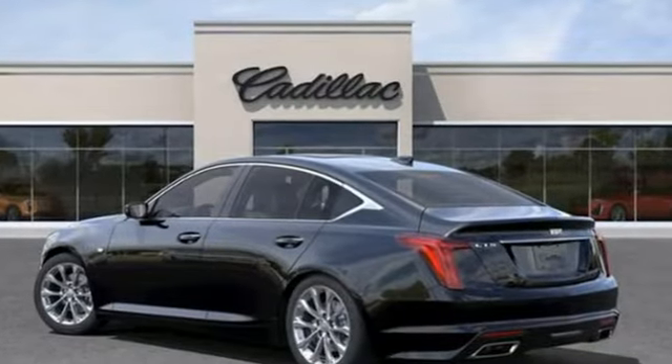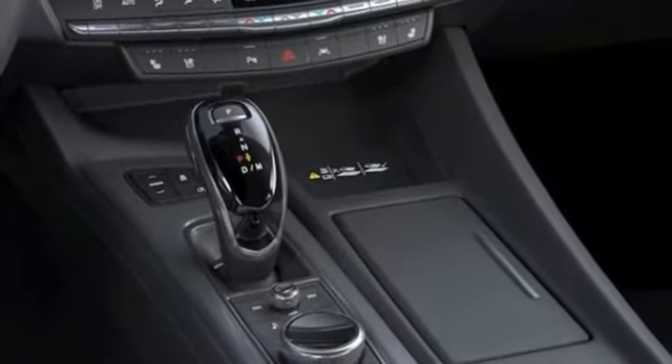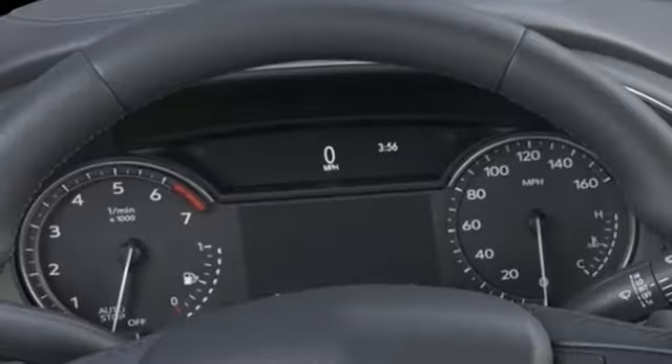Integrated navigation system with voice activation. Front heated and ventilated leather bucket seats. Wi-Fi hotspot. First and second row express open and closed sliding and tilting sunroof. Intercooled turbo inline four cylinder engine, rear wheel drive, streaming audio.